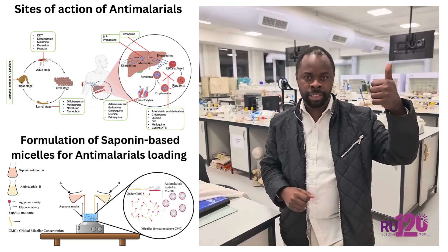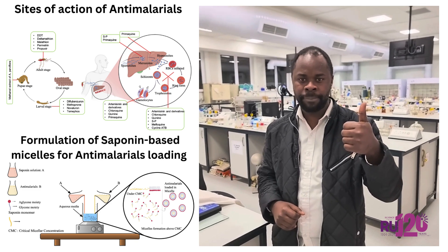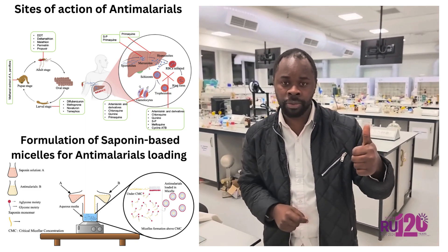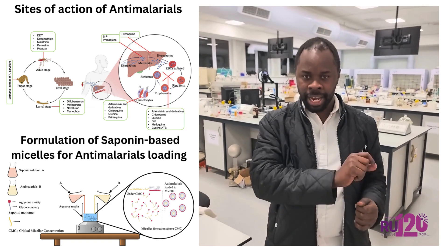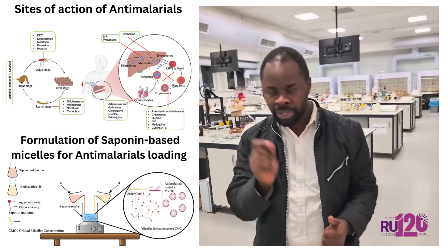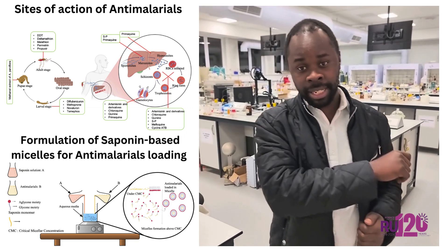On another hand, we need to identify the plasmodium drug-resistant strains. Can we do that? Yes, we can do that by designing biosensors based on microfluidic devices or microfluidic technology. But this is another story.